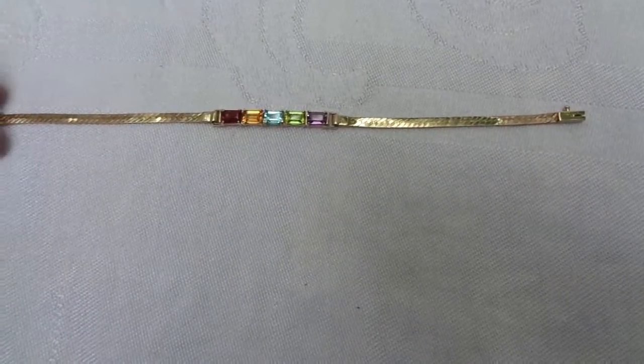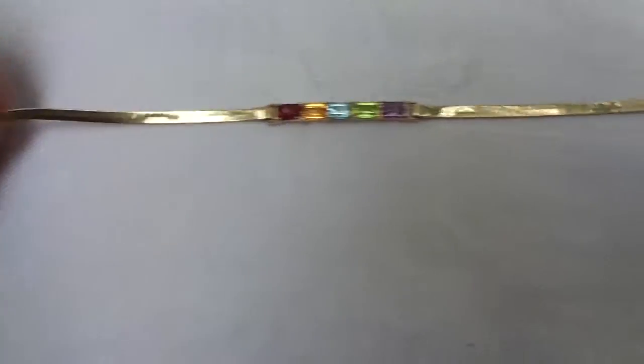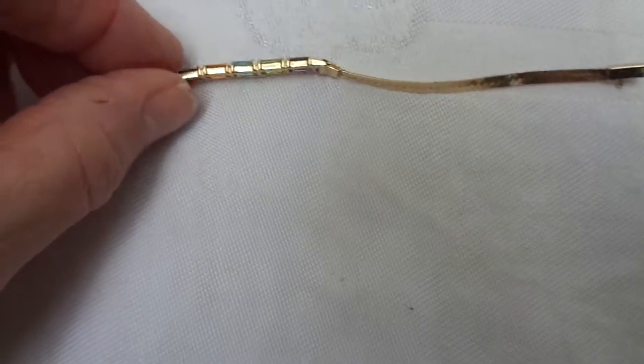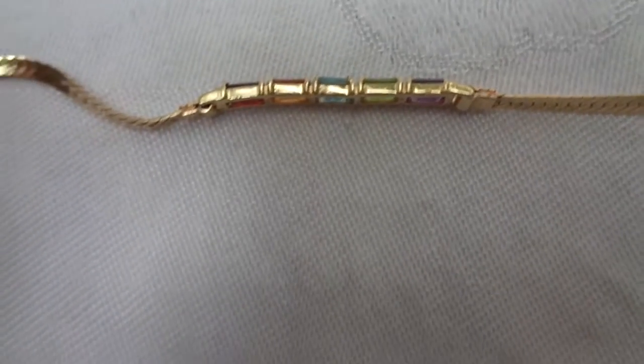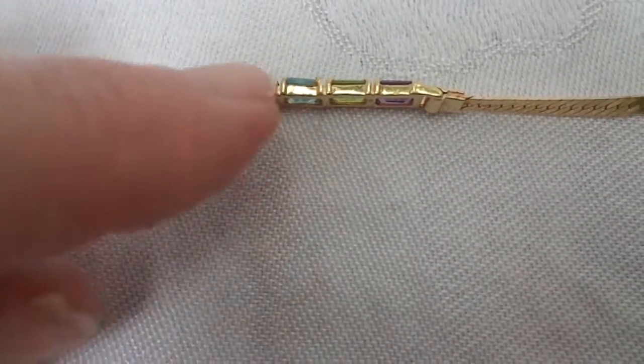It's in very nice pre-owned condition — no kinks in the serpentine. There is, if you look very closely in the middle, the blue topaz stone — the mounting has a slight dent.